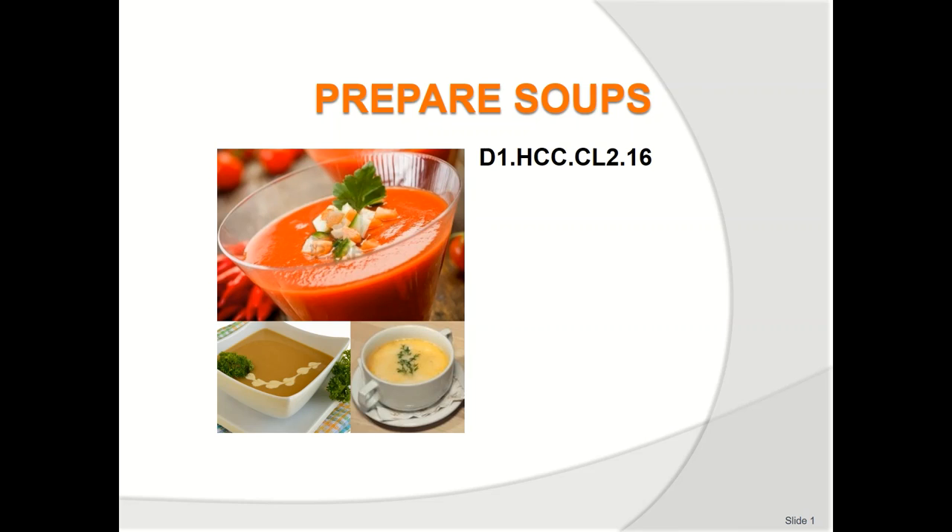Soup is a flavoured liquid eaten with a spoon and is usually served as an entrée. It can be served as cocktail party food in shot glasses, as an appetizer commonly served in espresso cups, as a main course, dessert, or for breakfast.